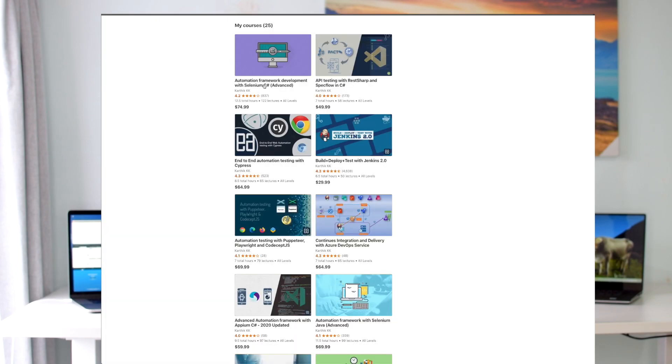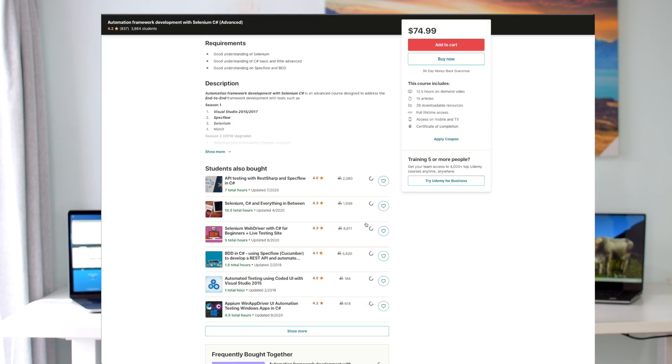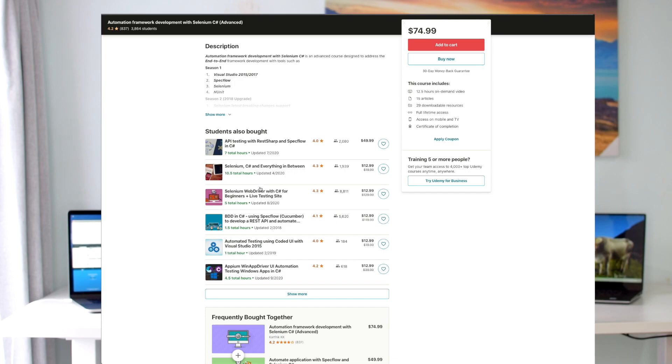But the only problem in today's time is the price of the course. I could see that the number of students who enroll are actually happy with the course content, but they can also see nearby courses on the same Udemy platform which have much reduced prices. I don't really want to compare my courses with others, but course price is a very important factor, especially during this pandemic period.